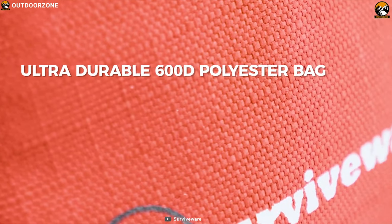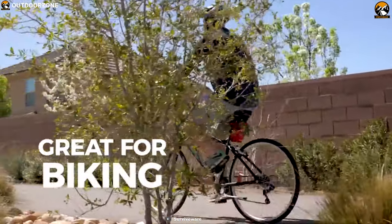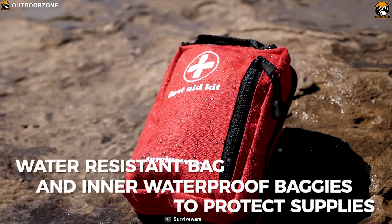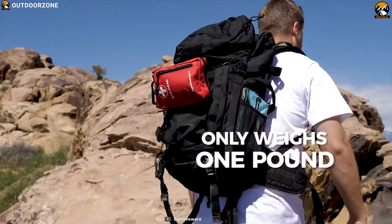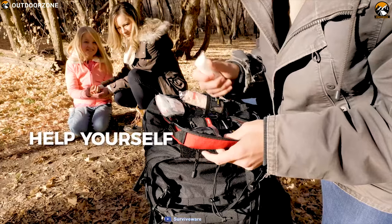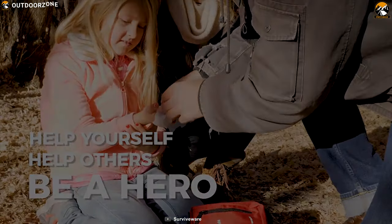It comes in a durable bag made from 600D polyester which keeps the kit protected from outside elements and allows you to carry it easily. This bag is 100% waterproof and comes with durable zip-top laminate baggies which ensure your medical kit always stays dry even in marine or boat environments. The kit is FDA approved and has passed rigorous testing to ensure all items are safe for you and your family.